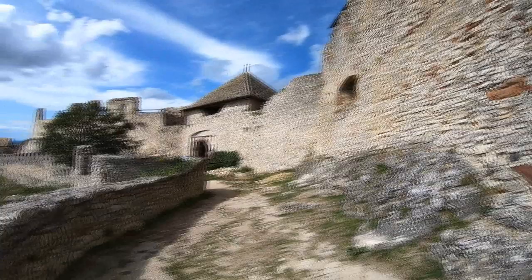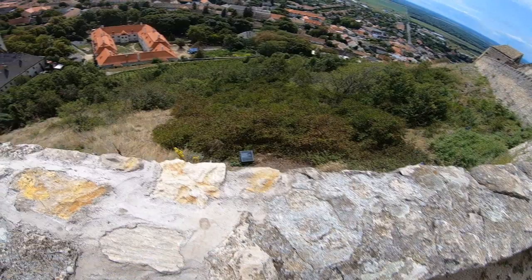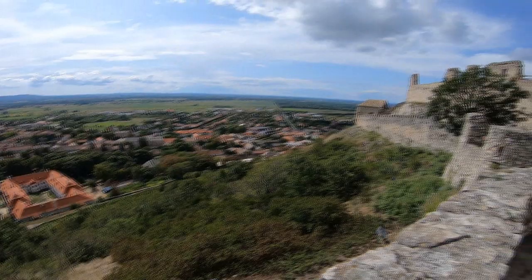Over here you can see the thickness of the walls, and these are some of the thinnest walls — which makes it easy to understand why the Ottomans were unable to take this castle. Join me as we explore one of Hungary's best preserved fortresses and the little treasures the city has to offer, including a cathedral, a bishop's palace, and much more.